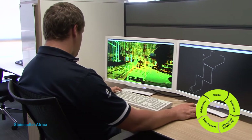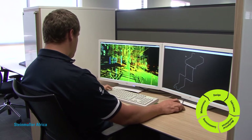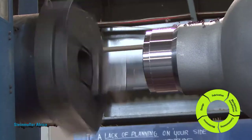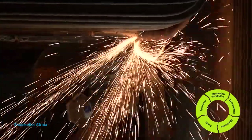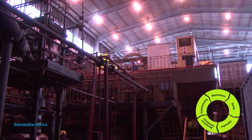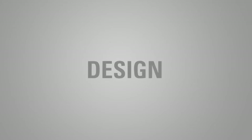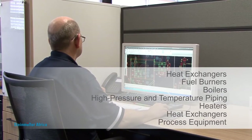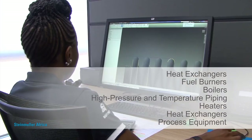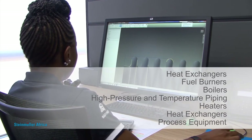Steinmüller Africa provides leading-edge solutions and services for every phase of a power plant's life cycle — from design to fabrication at their Pretoria workshop, mechanical installation, to commissioning new power stations and maintenance. Steinmüller Africa's team of highly skilled engineers design all the components required for the petrochemical, pulp and paper, and power generation industries with performance guarantees.